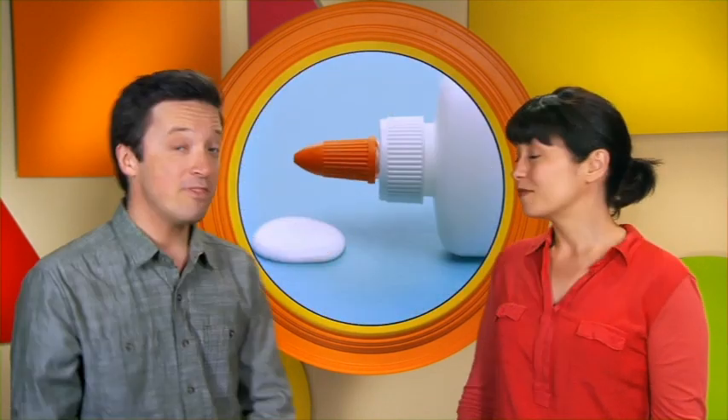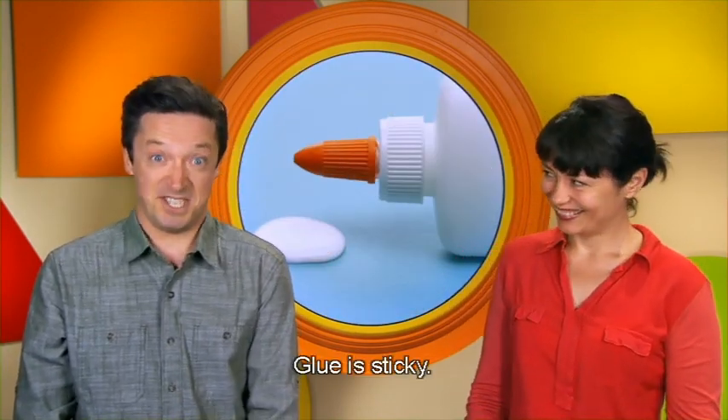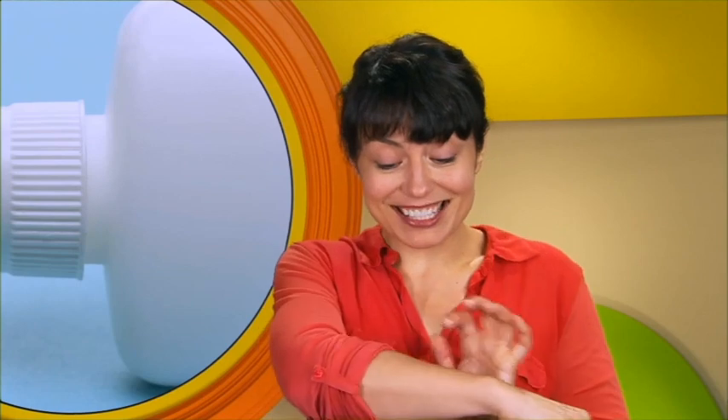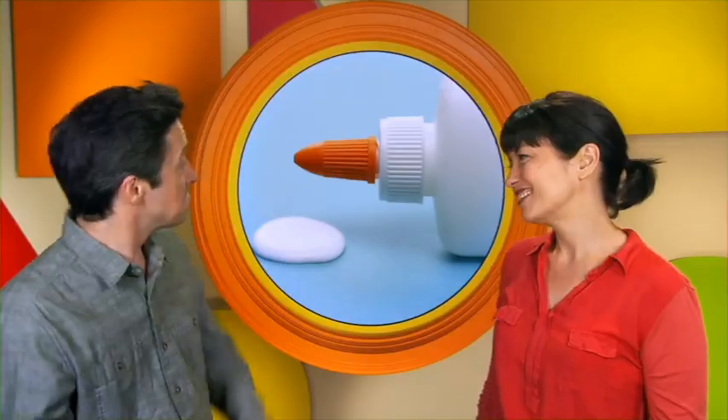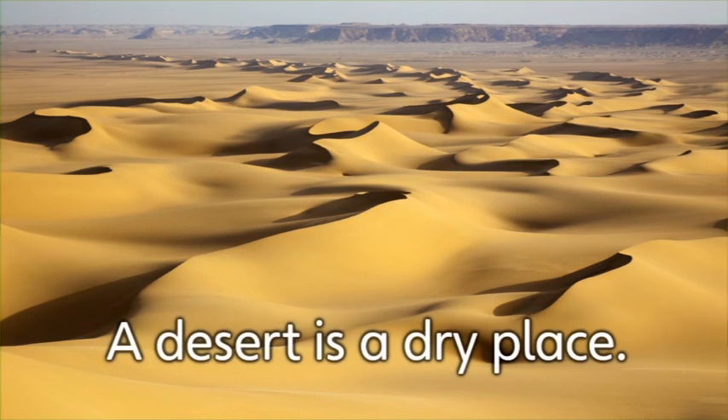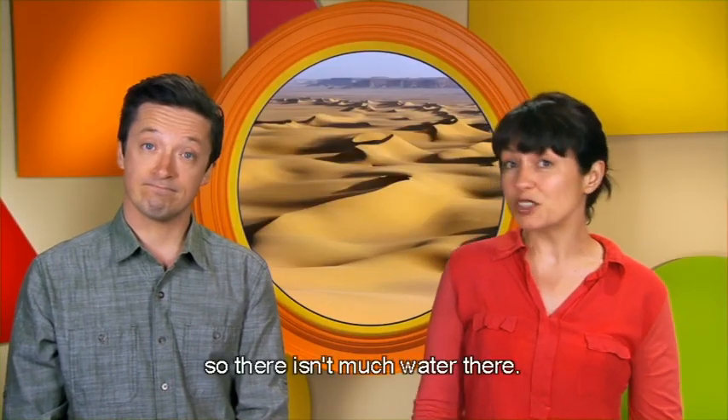Now let's learn some words to help us describe how things feel, taste and look. This is glue. Glue is sticky. Do you use glue at school? Sometimes when it's hot outside, your skin can feel sticky too. This is a desert. A desert is a dry place. It doesn't rain much in a desert, so there isn't much water there.